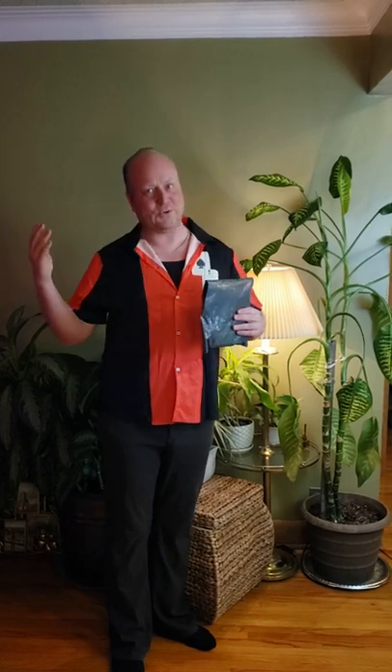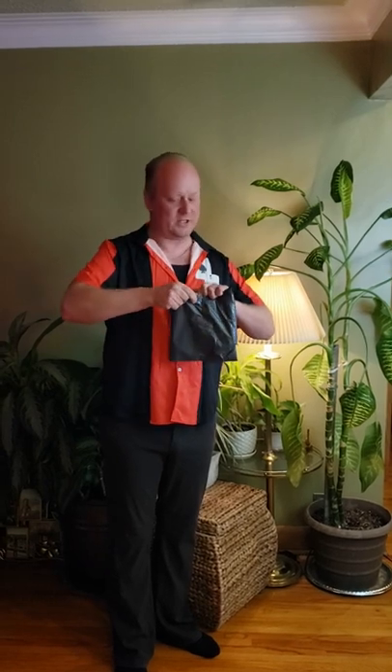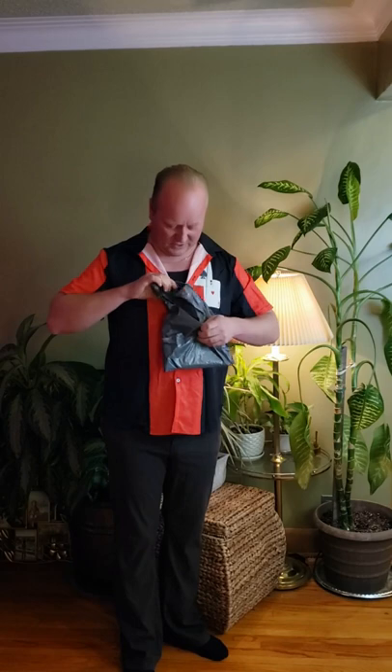I had ordered some Hex merch a couple days ago and I ordered a few things. One package showed up within like three or four days — it was sent airmail by Air Canada. I guess the rest of it will show up later. So let's open it up and see what I got.